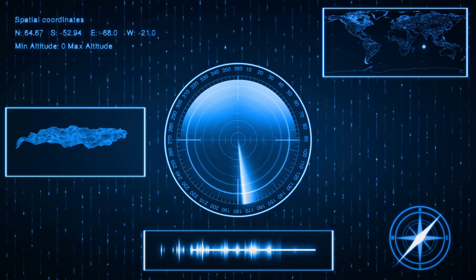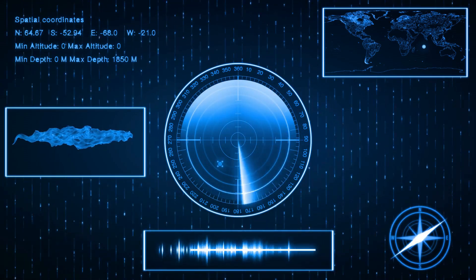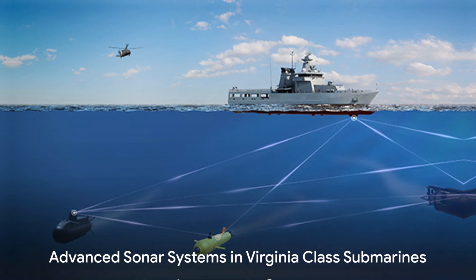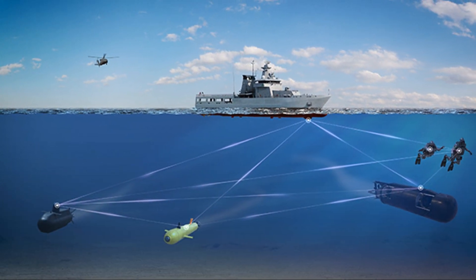In essence, sonar systems provide a submarine with the ability to see in the deep dark ocean. Now let's focus on the star of the show — the advanced sonar system in the Virginia-class submarines.